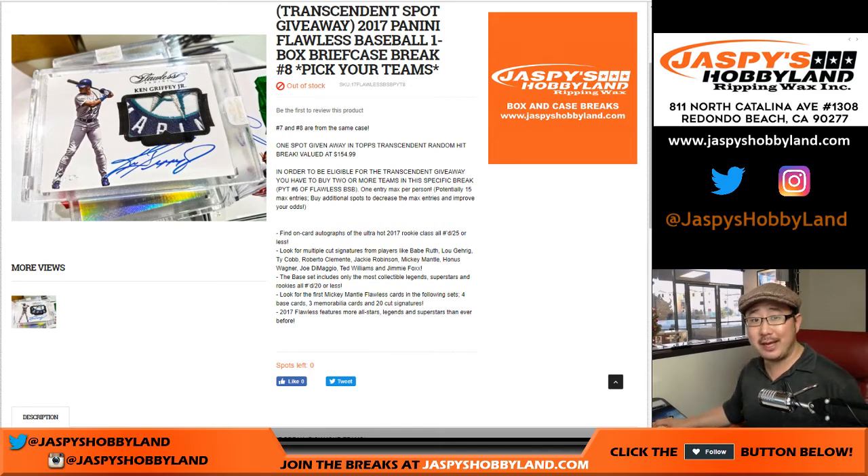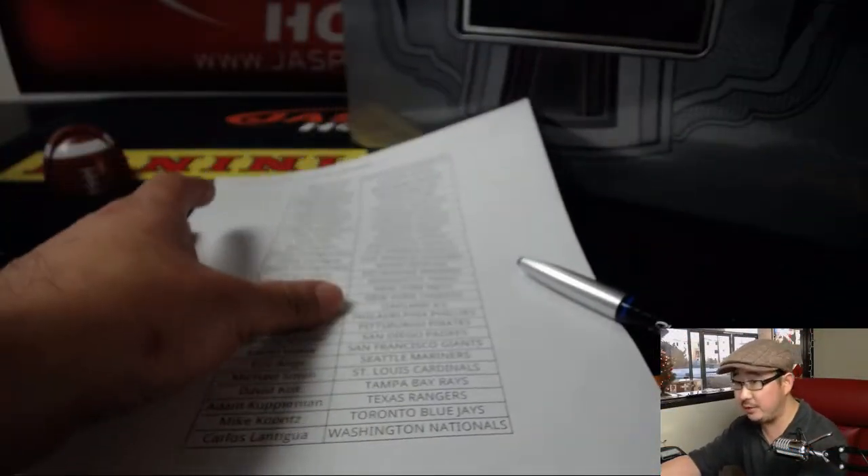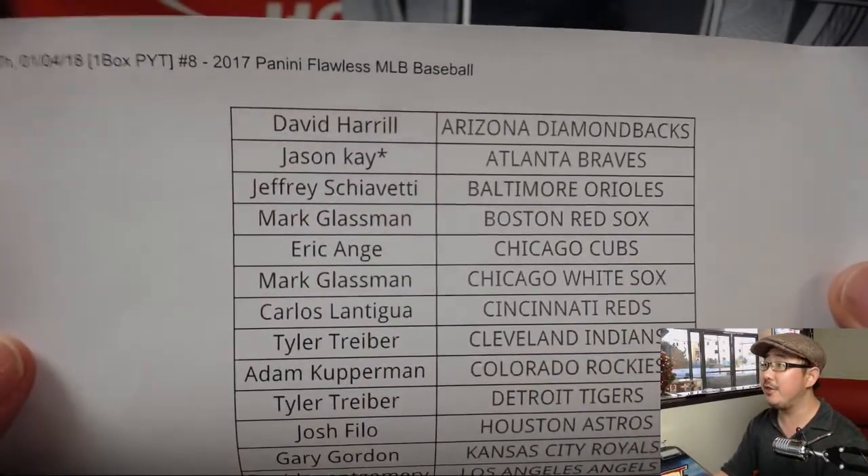Good afternoon everyone. Happy Thursday and Happy New Year. This is Joe for jazpiecehobbyland.com doing the second half of the case of 2017 Panini Flawless Baseball. Pick your team number 8 from jazpiecehobbyland.com with a chance to win a transcendent spot too. We have more Flawless so keep checking back on the website. Big thanks to these folks for getting into the action right here on a Thursday.